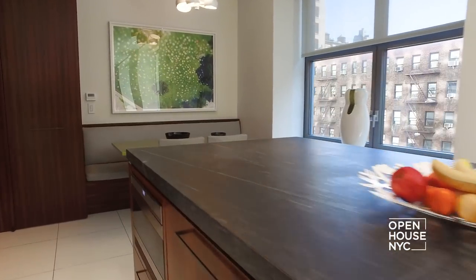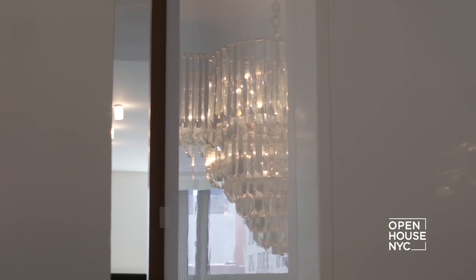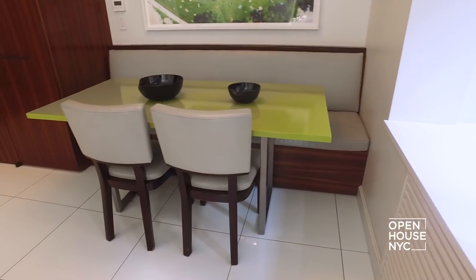This kitchen was designed from scratch. The white lacquer cabinets and walls and the gloss floor reflect light beautifully. And as an added bonus, you can even spot the dining room chandelier from here. A pop of color comes from the breakfast nook table.